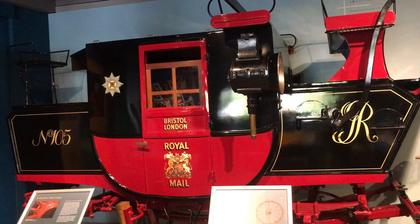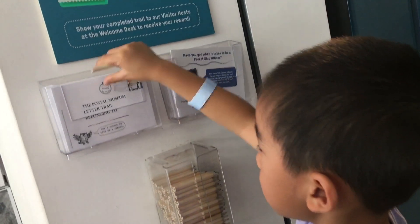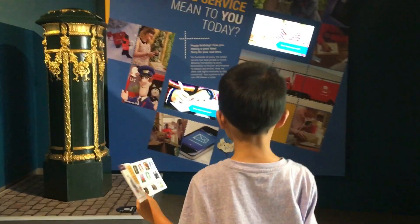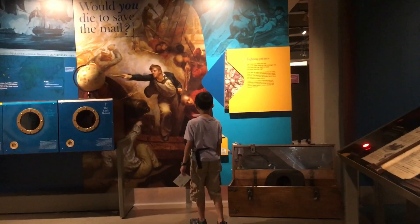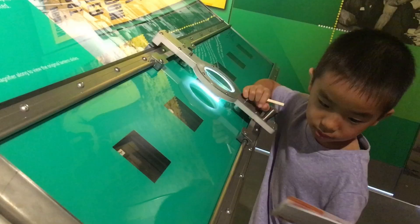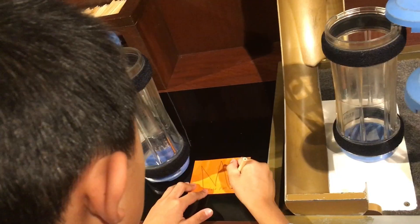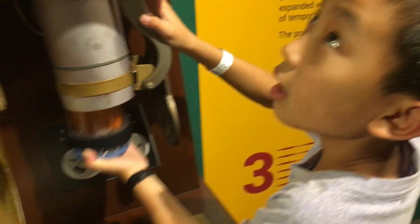Number two is the Postal Museum. This museum reveals Britain's remarkable social and communications history through the eyes of an iconic service. We're picking up a scavenger hunt and looking for stamps throughout the museum. I found one! There are fun hands-on displays, such as this pneumatic system that lets you send messages through a tube.